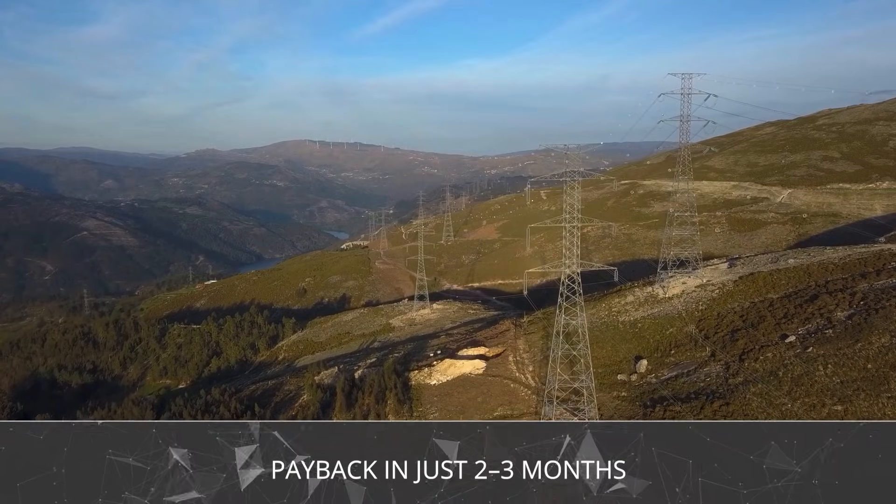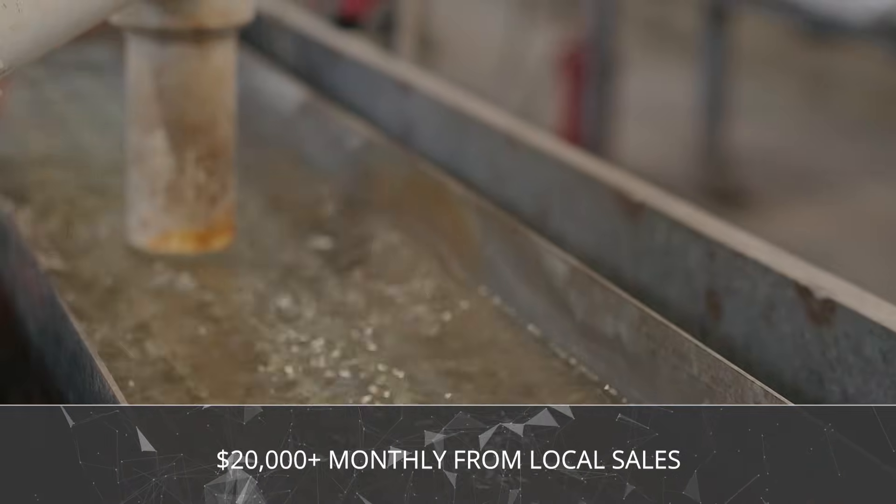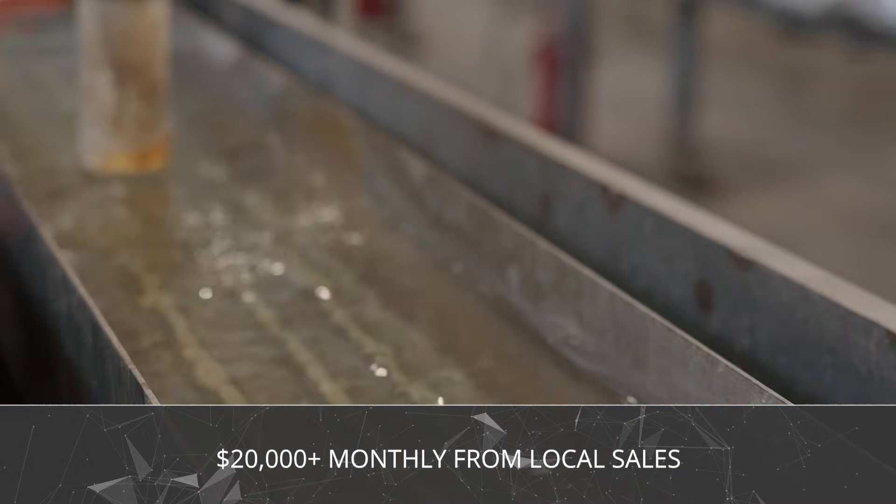And the numbers? They're impressive. Payback time: only 2 to 3 months. Average monthly profit: starting at $20,000 and often much more.